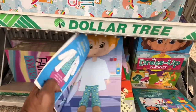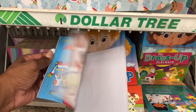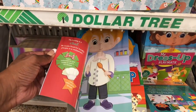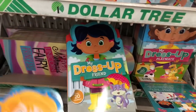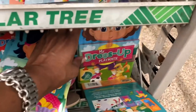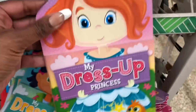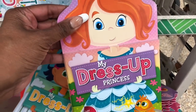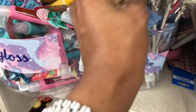They have these 'My Buddy Dress Up' sets where you can do little stickers — how cute is that! They have 'My Buddy Dress Up,' 'My Dress Up Friend,' 'My Dress Up Playmate,' and 'My Dress Up Princess.' These pens look new as well — they have the pearl and the gold.